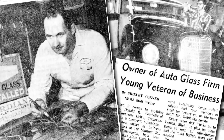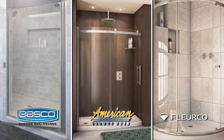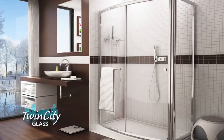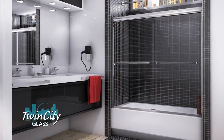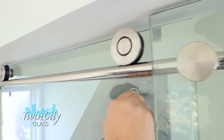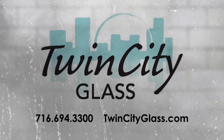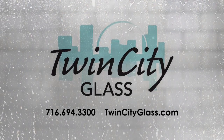Back in 1964, my mom and dad started Twin City Glass in North Tonawanda. We offer shower doors and mirrors, carrying three different lines we consider to be the best available. Today's bathrooms are becoming so monumental — there's not one shower door that fits all anymore. We pride ourselves on the custom end of our business and feel our products are superior. If you're in the market for a new shower door, mirrors, or upgrading your bathroom, call Twin City Glass at 716-694-3300, or visit TwinCityGlass.com.